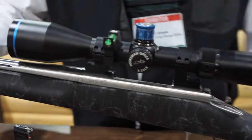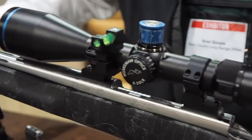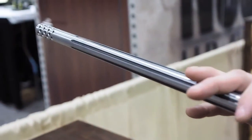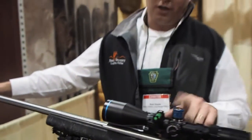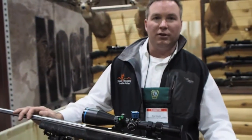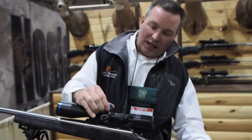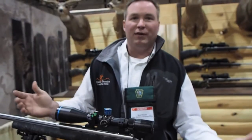We'll top it with a 5-20 Huskamaw Blue Diamond scope with a Vortex level. We do dial turrets matched to the ballistic profile of the bullet. So we'll take a gun like this, get it to shoot great, and match the ballistic turret to the bullet's profile. For example, if you want to shoot 500 yards, you just dial to 500 — dead on the money. If you want to dial 750, you dial 750 right on the money.